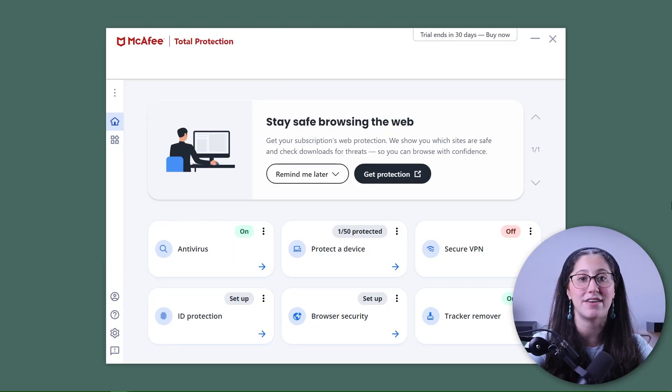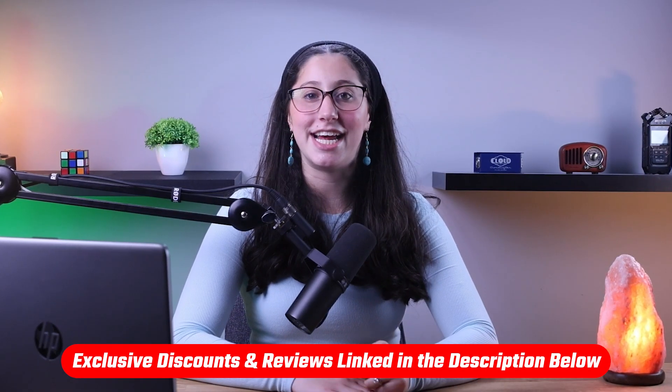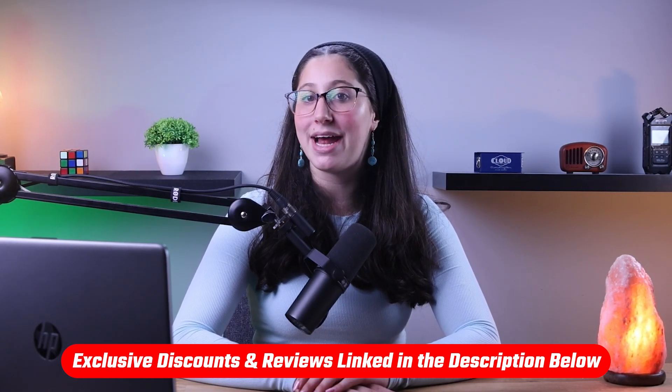So in this video, I'll be going through both the good and the bad when it comes to Windows Defender, and showing you the different situations where you might want to consider getting a paid antivirus instead. And if you're interested in getting a paid antivirus, I'll be leaving some in-depth reviews on antiviruses I'd normally recommend in the description down below.